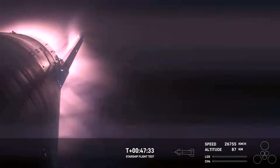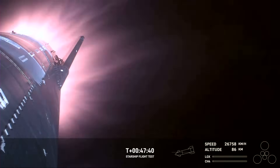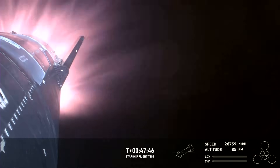This is the furthest and fastest that Starship has ever flown, and you can definitely tell by the crowd here in Hawthorne. The heat shield tiles are doing their work — as we talked about earlier, up to 2,600 degrees Fahrenheit that those heat shield tiles are dissipating as we reenter.